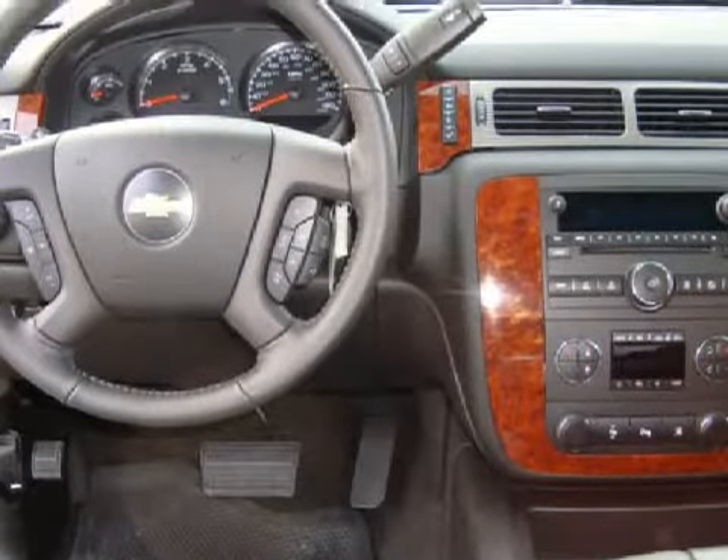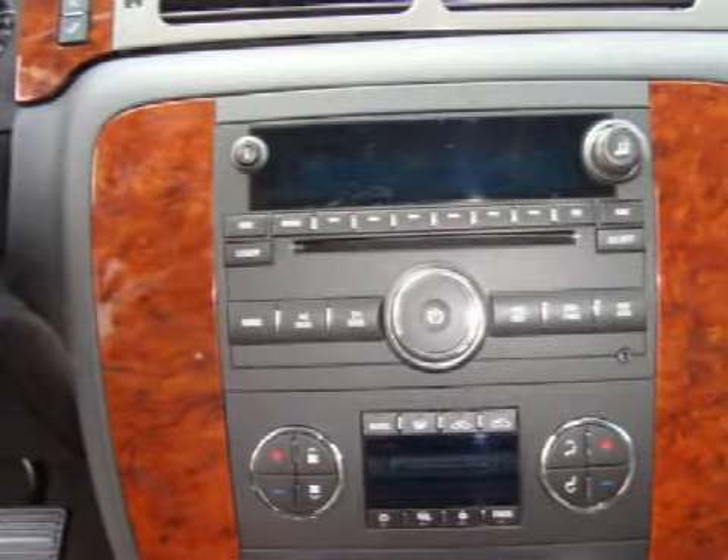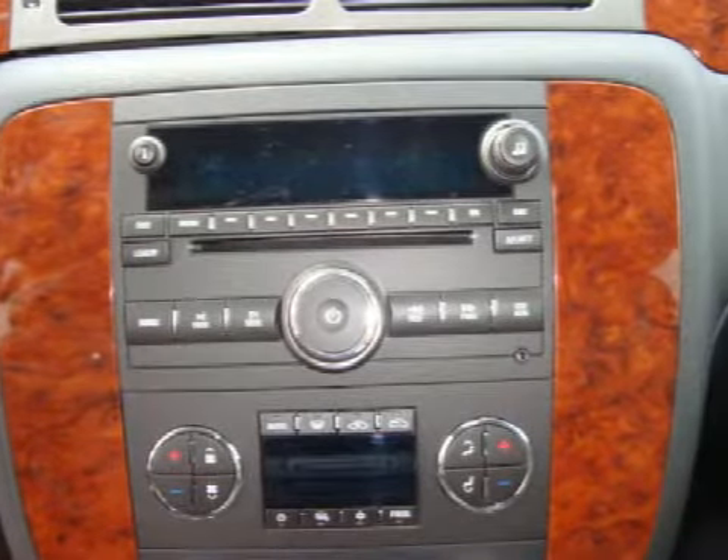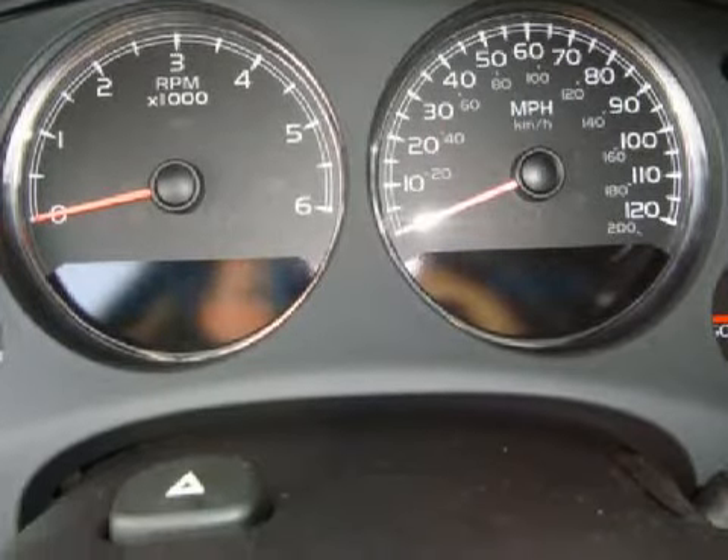This crew cab has the following special features: alloy wheels, the OnStar system, and interior wood trim. For your comfort and convenience, this vehicle also has air conditioning, dual-zone climate control, and a leather-wrapped steering wheel.